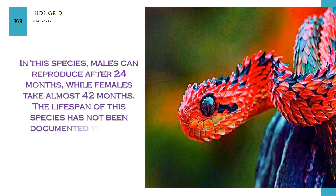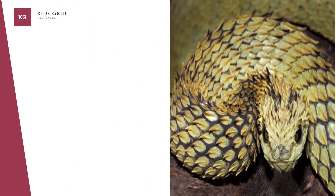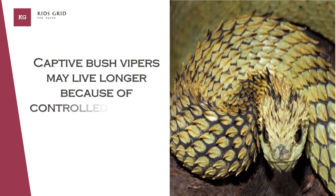The lifespan of this species has not been documented yet, but most vipers live from 10 to 20 years in the wild. Captive bush vipers may live longer because of a controlled diet and less exposure to danger.